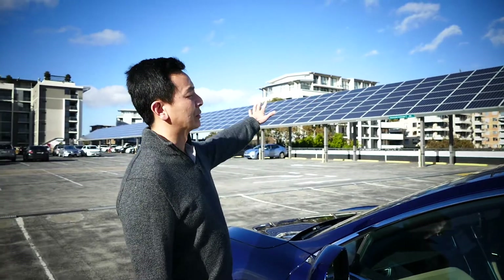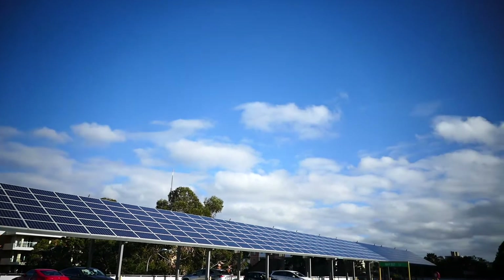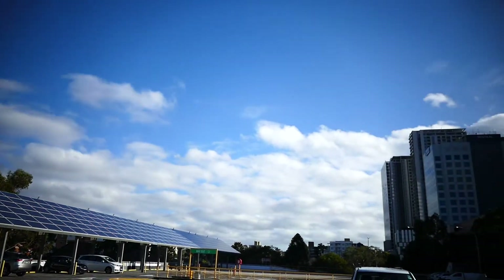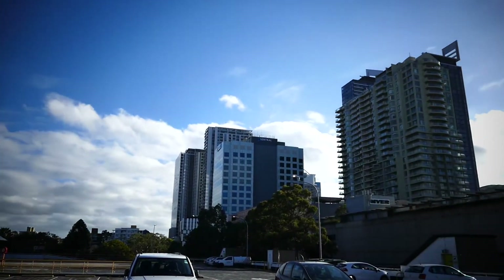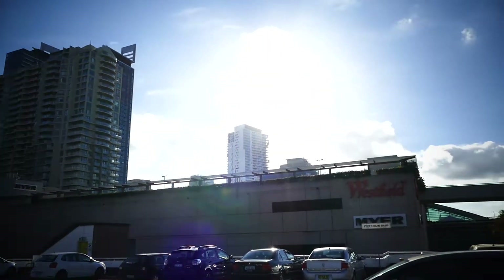I think it'd be great if every car park, shopping center or otherwise, had an installation of solar panels like this on the rooftop. There are so many commercial buildings as well in the city and surrounds. It'd be amazing if we could use a solar installation like this to offset usage from the grid. Australia is very sunny — we certainly should take advantage of that.